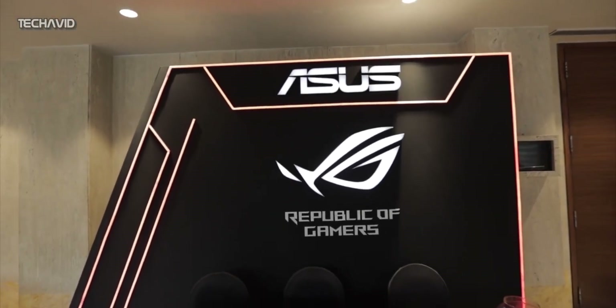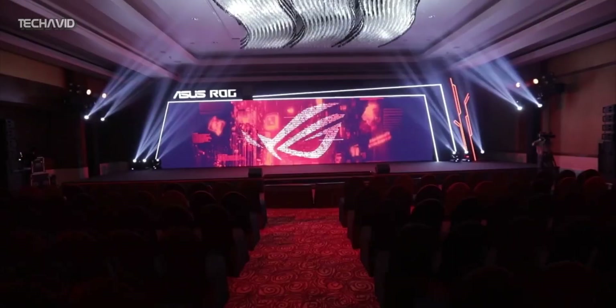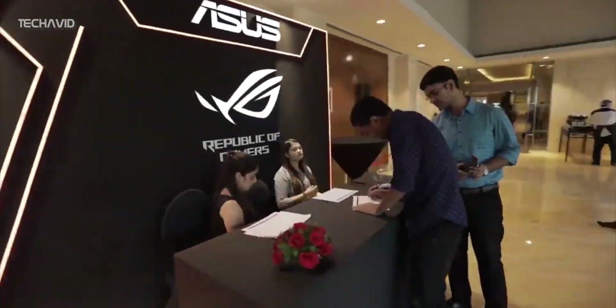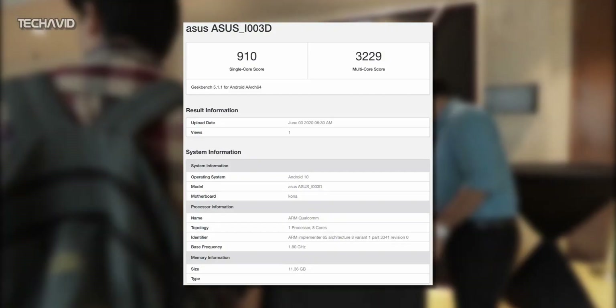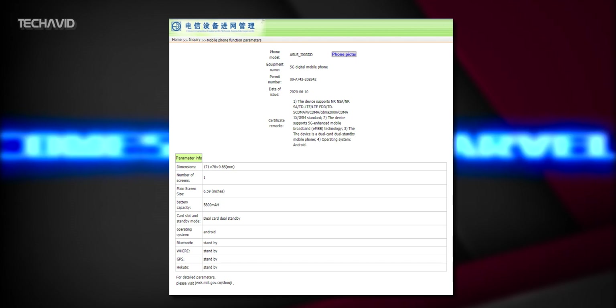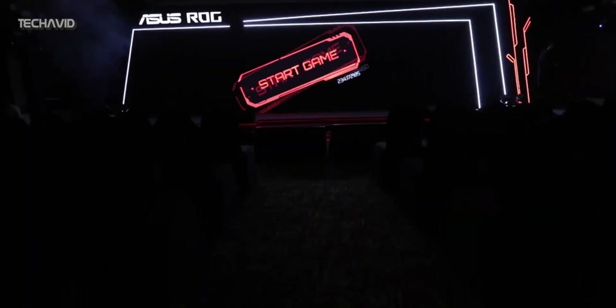Hey guys, welcome to our channel. ASUS is expected to launch its highly awaited flagship gaming smartphone, the ASUS ROG Phone 3, next month. The upcoming gaming phone has already been certified by EEC and Wi-Fi, and listed on Geekbench. It has now also received TENAA certification in China, which reveals some key specs of the smartphone. So let's get started.